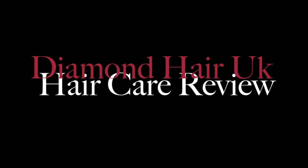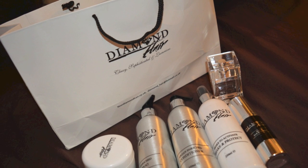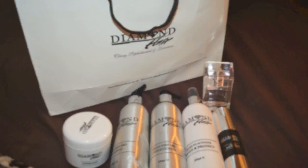Hi guys and welcome back to my channel. Today's video is going to be my Diamond Hair UK review. I am so excited about this product and this review because she sent it to me about four weeks ago.